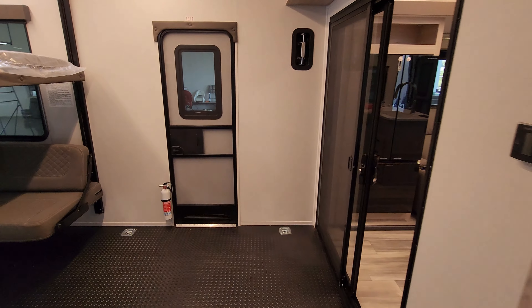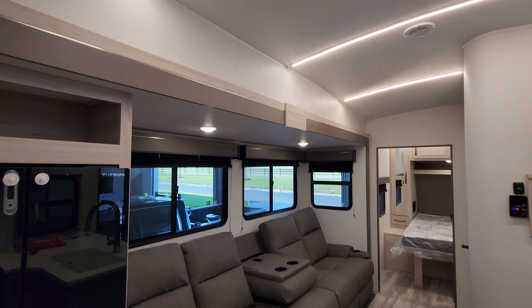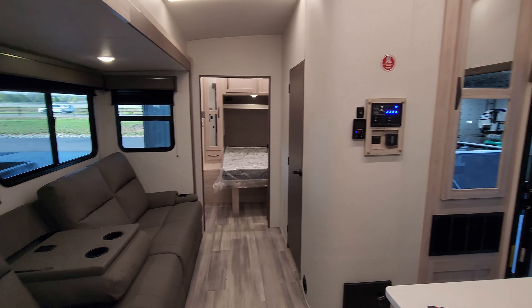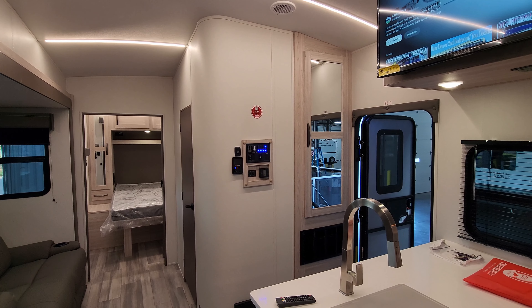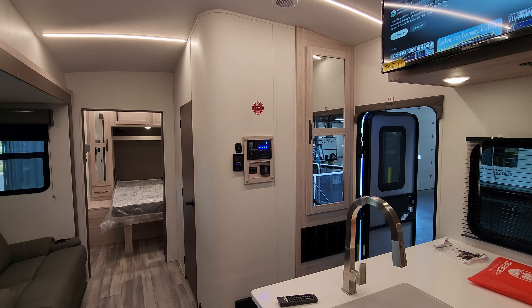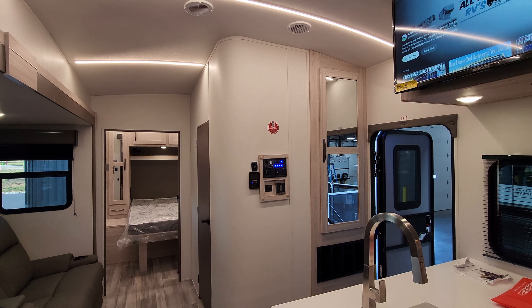So what do you guys think of the new 2025 Stryker 3212? Is this something you could see yourself running around the countryside in? Now we're going to step outside — I want to show you around the outside of the RV, check out the roof and underneath, and then come back in to show you what it looks like closed.